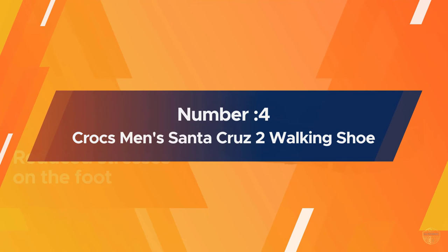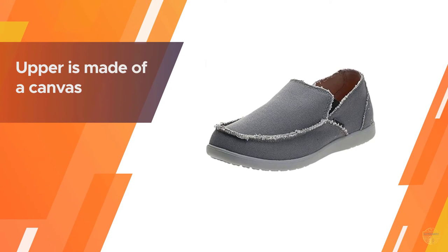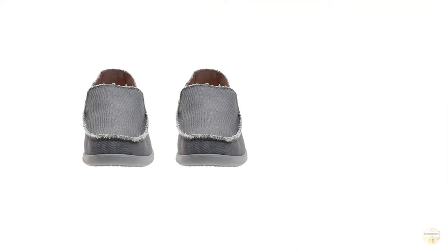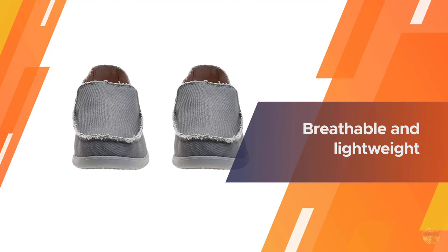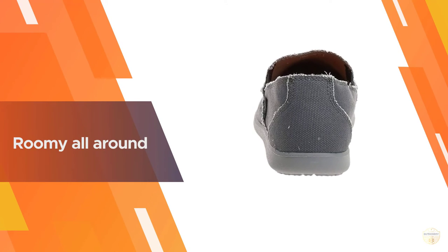Number four: Crocs Men's Santa Cruz 2 walking shoe. Crocs come into this list of the best men's shoes for walking and standing all day with their very lightweight Santa Cruz 2. The upper is made of canvas — it's breathable and lightweight, not overly padded by design. This shoe is roomy all around, especially at the toe box area.